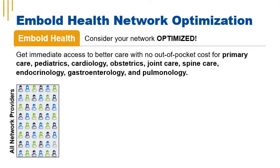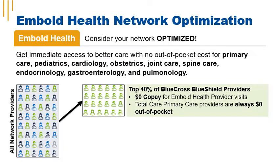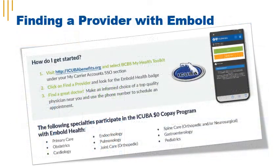With Embold Health, iCuba members get immediate access to better care and no out-of-pocket costs when using an Embold Health preferred provider. Embold Health uses proprietary technology to identify the highest-performing doctors in the Blue Cross Blue Shield network. If you see one of these providers, you'll have a $0 copay. Total care primary care providers are always covered at 100% under the iCuba plan. When searching for a provider in My Health Toolkit, look for the Embold Health designation badge — if you see that badge, your primary care or specialist office visit is $0.